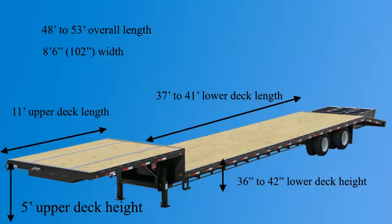What makes it a lower deck height? Typically things like a low-profile tire or wheel can reduce the overall height of the step deck. The length of the lower deck can vary from 37 feet to 41 feet.